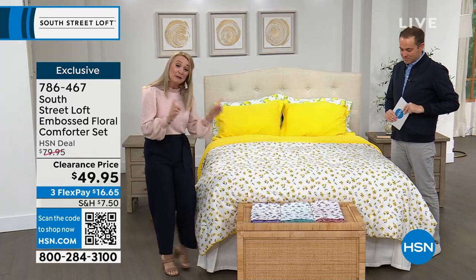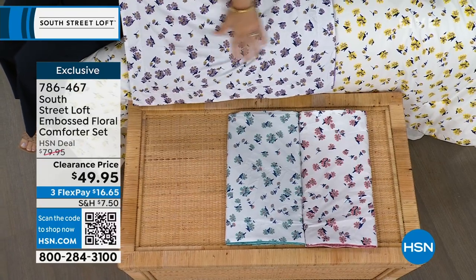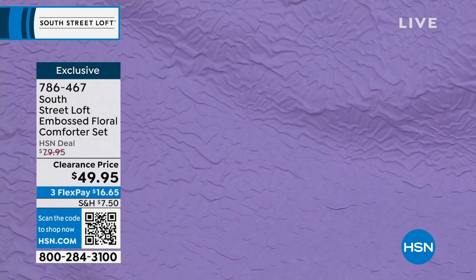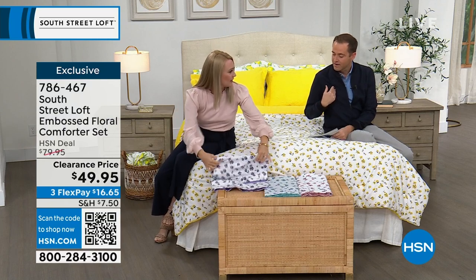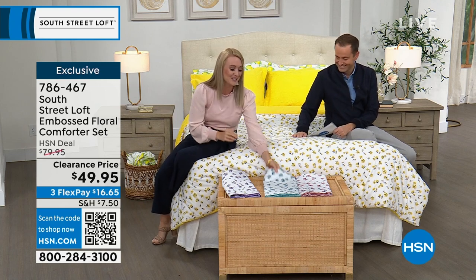If you have your dark and dreary winter comforter still on your bed and you're ready to freshen up your space, this is definitely a set for you. We have it in yellow, but let me show you the other colors too. Here is the lavender — you can see this beautiful purple color, and then on the other side is the beautiful embossed texture. This is the only set in our collection with this embossed fabrication. It's rare anywhere else — I've never seen it. It's kind of like a raised invitation card on the entire solid side.